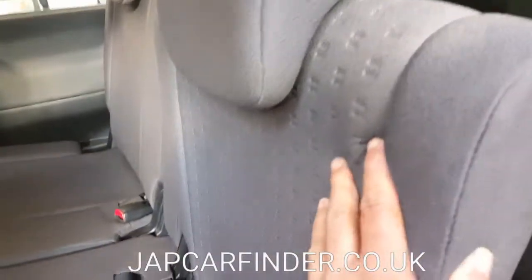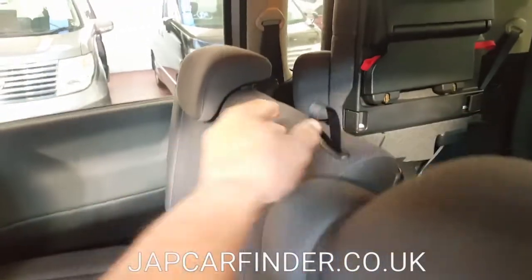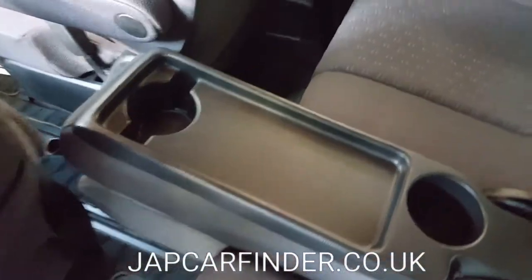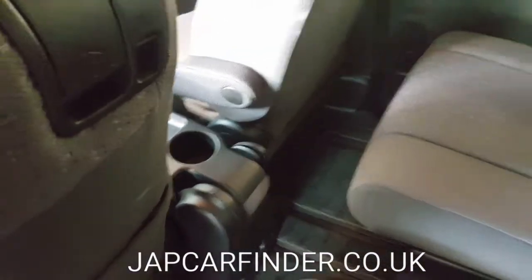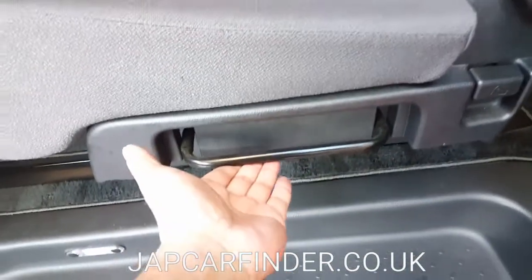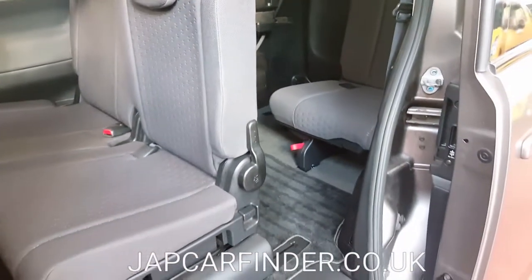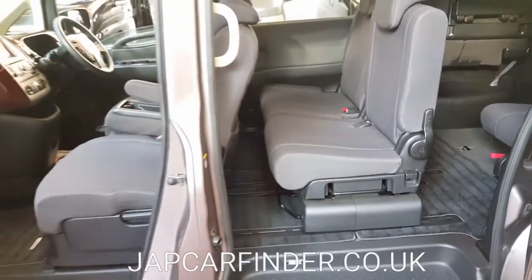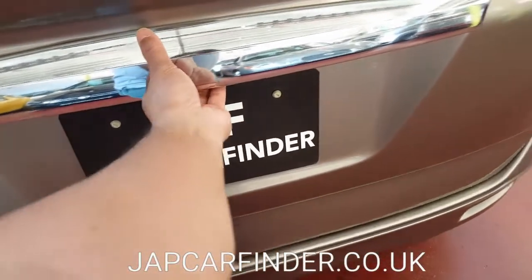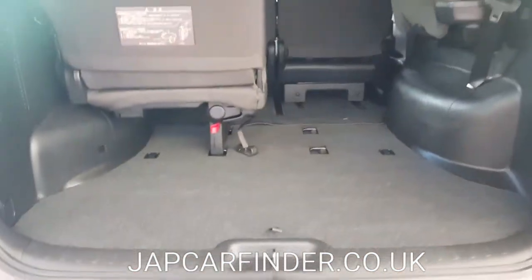The middle door seats have ISOFIX on both sides. The middle seat can be moved to become a cup holder, and it goes all the way to the front so you have a middle walkway for the children. If you want to push the seats together, just use this handle and it becomes a 7-seater — two front, two middle, and three in the back — making it easy for a pushchair. There is plenty of storage space under the seats.